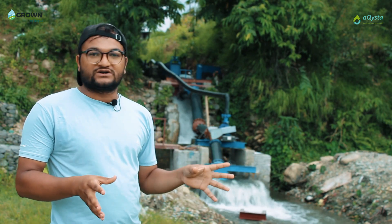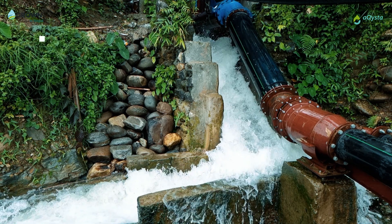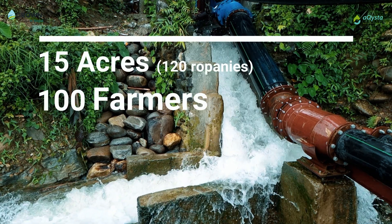The output water is 20 liters per second. This project has benefited 120 openings of land and around 100 farmers.